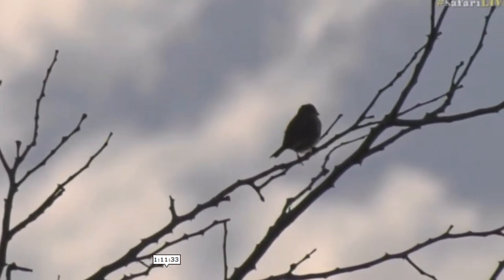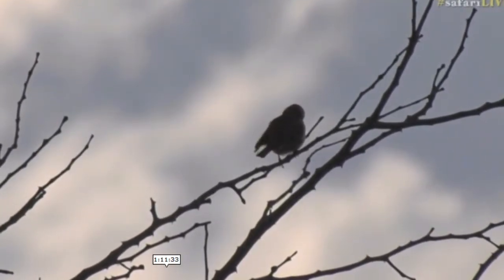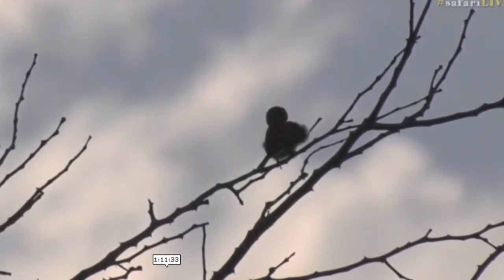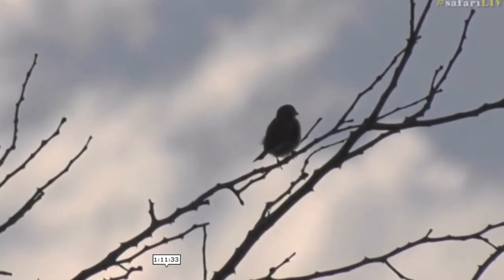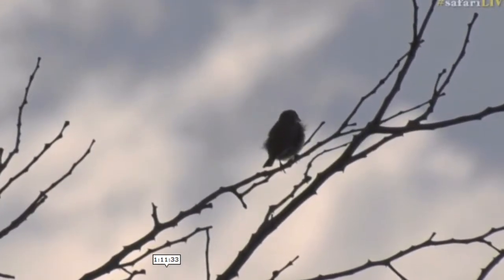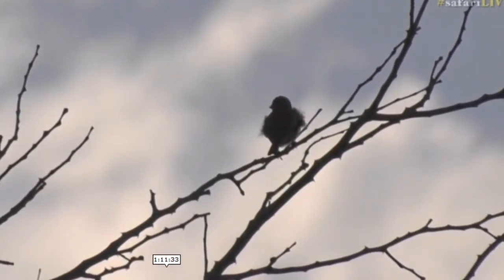It's just a silhouette — I can't make out any colour or anything on that bird. I'm not even going to hazard a guess. I really can't see anything; I've got a silhouette. But those lesser striped swallows I could see earlier.